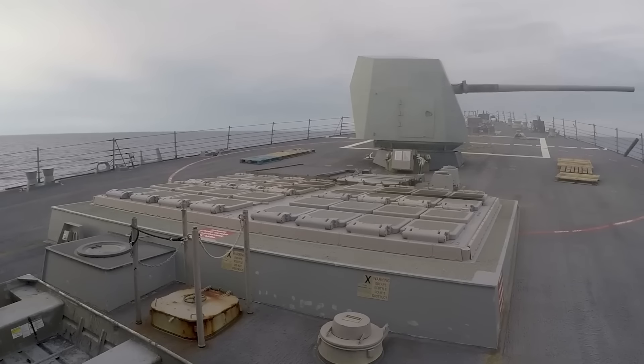Destroyers can either operate independently or as part of carrier strike groups, surface action groups, amphibious ready groups, and underway replenishment groups. At the moment, the US Navy has 72 destroyers in its possession. The Arleigh Burke and Zumwalt-class destroyers specifically are equipped with state-of-the-art systems. These warships are capable of essentially everything: anti-air warfare, anti-submarine warfare, and anti-surface warfare.